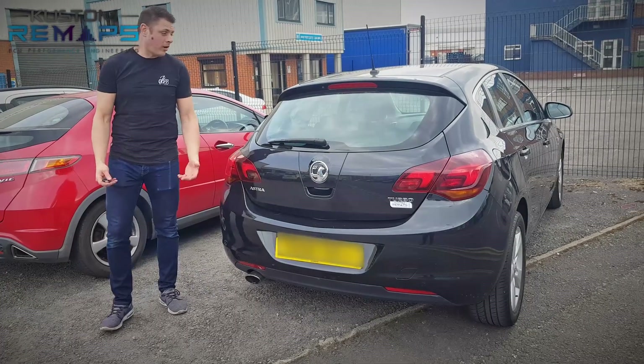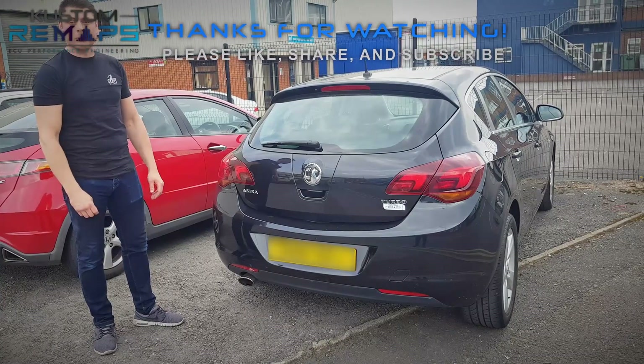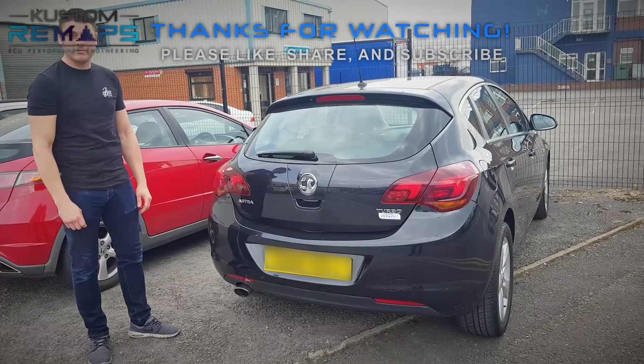Just had a drive — feels a lot more nippy, a lot better on the road. Definitely keeps you wanting more as well. Beautiful, thank you, I appreciate it. Custom Remaps — thank you.